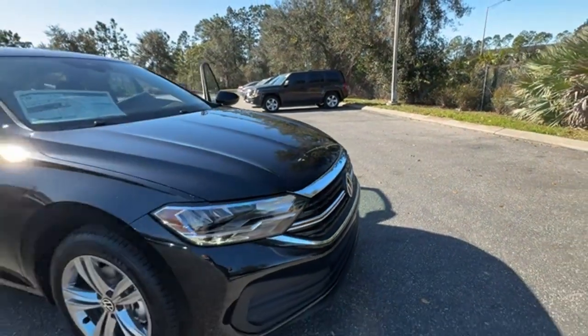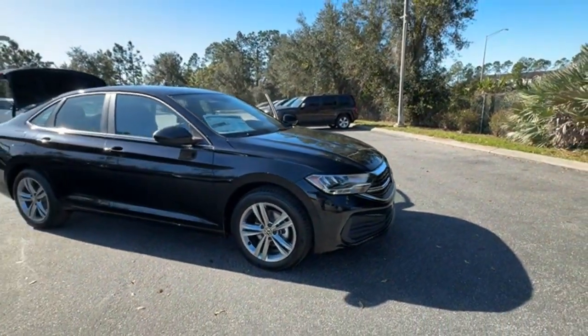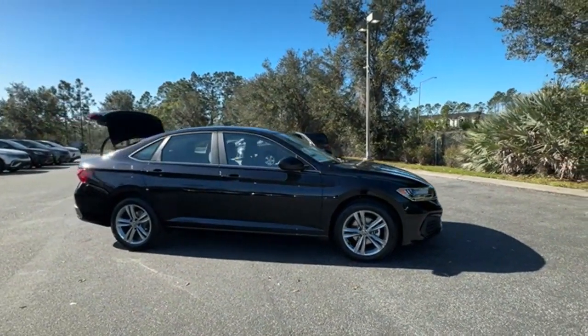2024 Volkswagen Jetta. This sedan combines safety and comfort with style and performance.